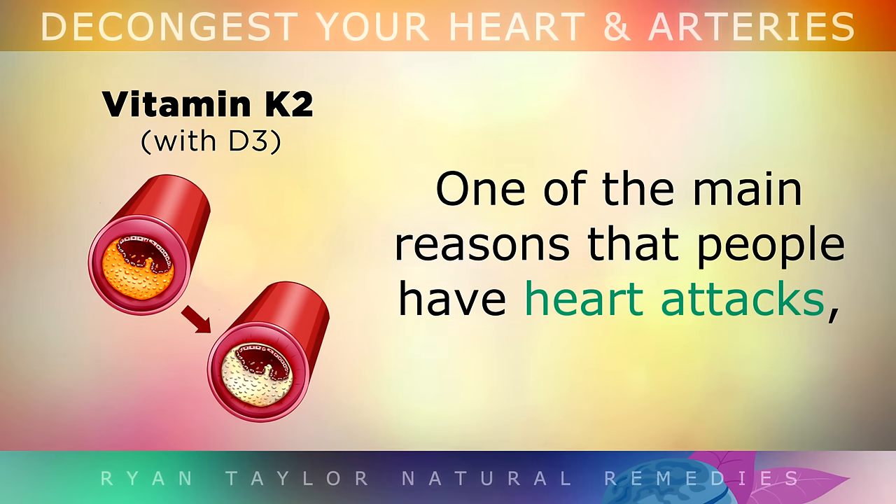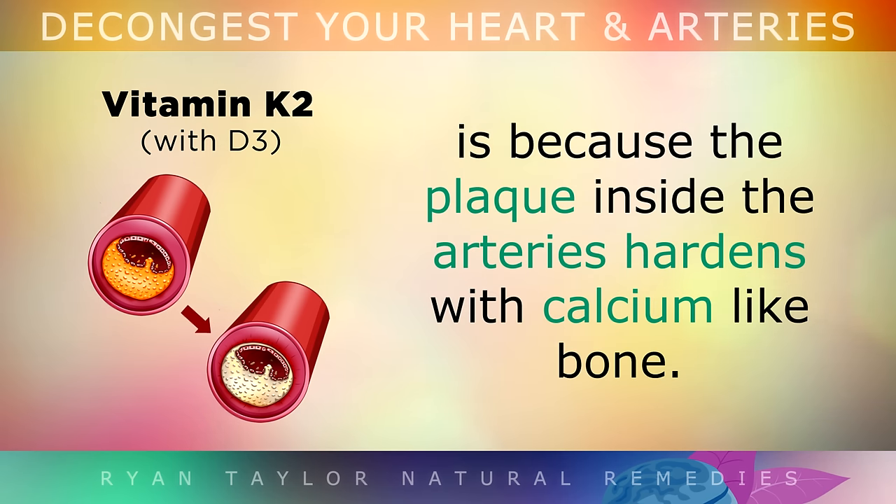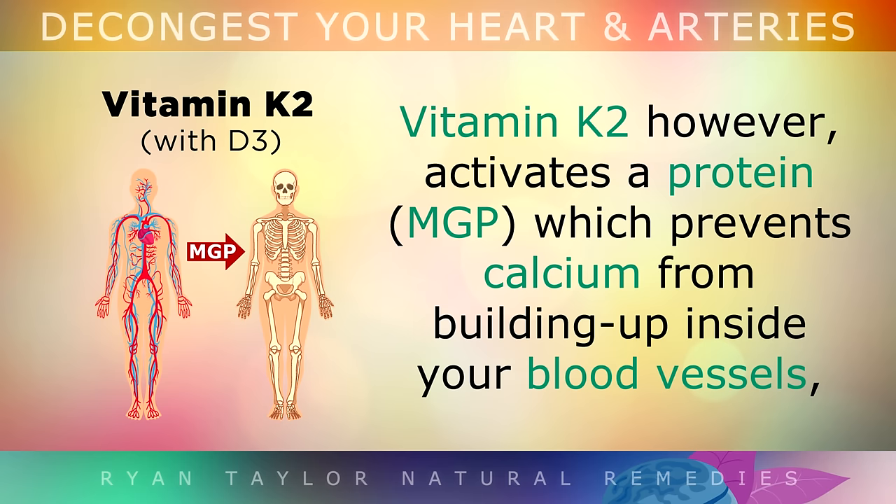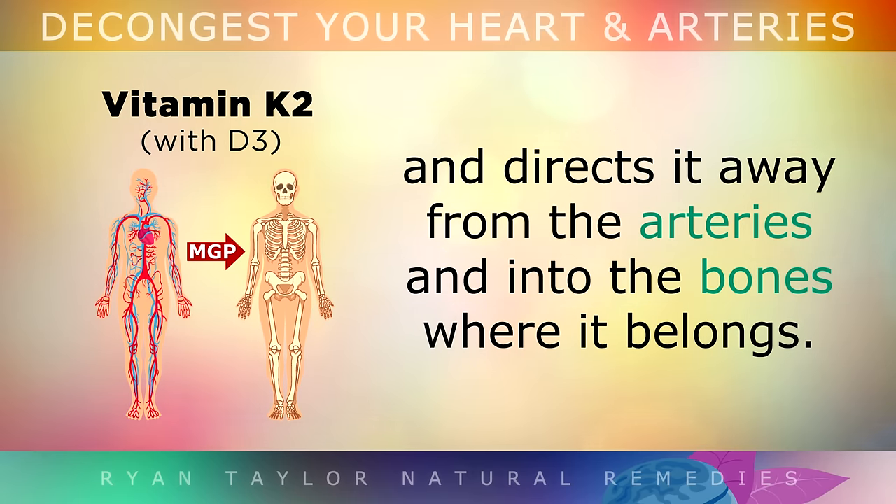One of the main reasons that people have a heart attack is because the plaque inside the arteries hardens with calcium, much like bone. This makes the arteries become very stiff and rigid, and it blocks the normal flow of blood around the system. Vitamin K2 activates a protein which prevents calcium from building up inside your blood vessels, by directing it away from the arteries and into the bones where it belongs.